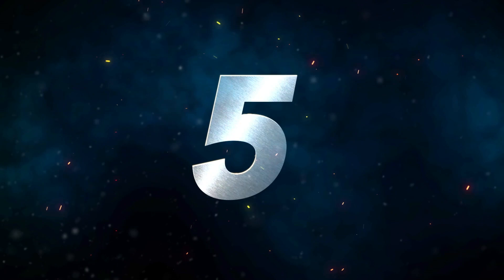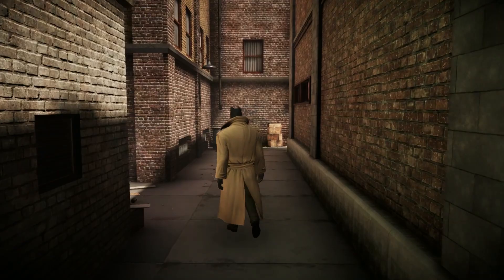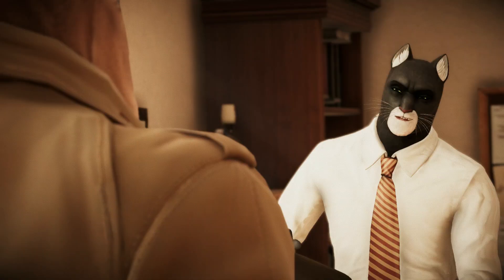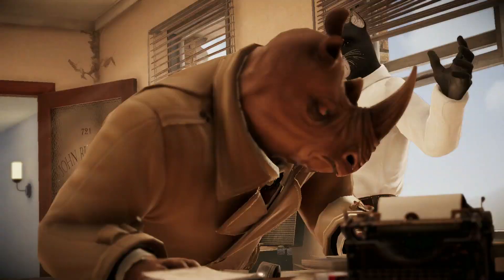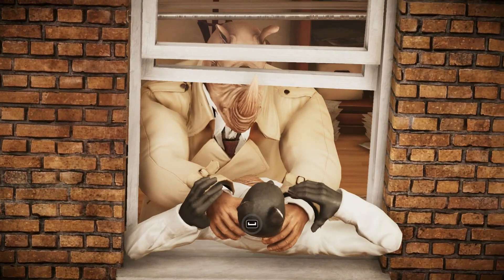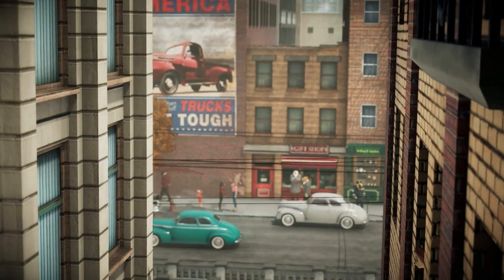Number five is Blacksad: Under the Skin. It's a narrative game that follows a corruption scandal in New York City's underworld. Players will have to investigate, solve puzzles, go through quick-time events, and use a multiple-choice dialogue system. Every decision you make will have an influence on the more than 30 characters presented and the story's ending. This game was originally a comic album series in the early 2000s, and like this new game, both feature anthropomorphic animals — there are no humans.